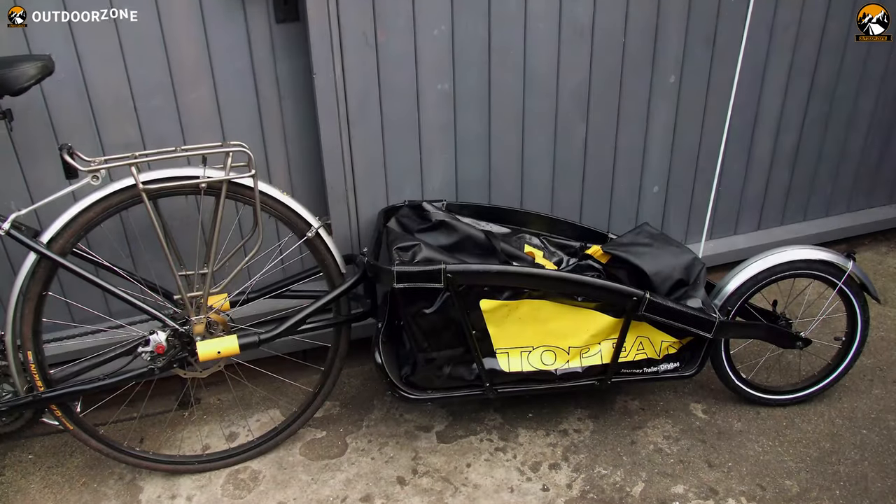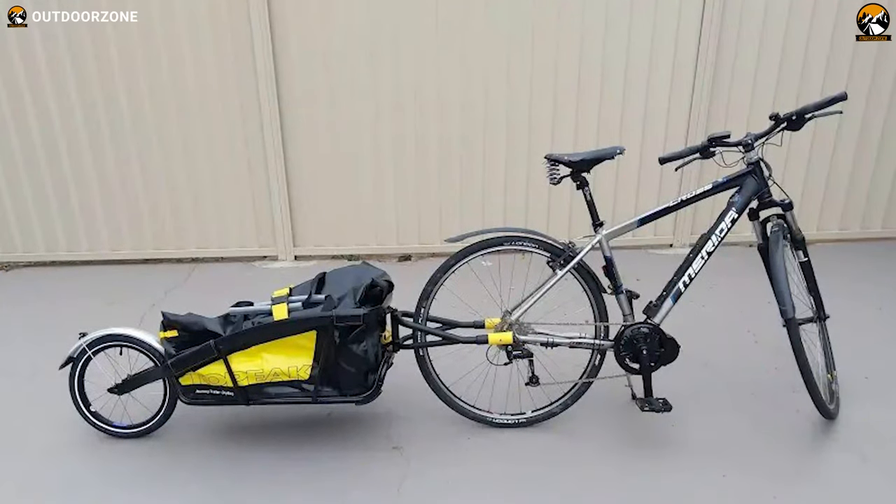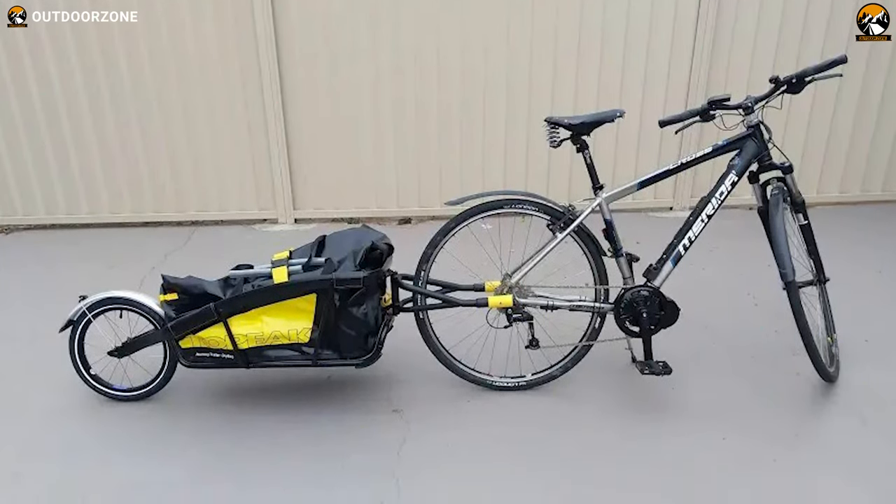The 2P Journey Trailer and drybag is a robust and well-made single wheel trailer that comes with an amazing drybag, and it's a great option to choose if you love touring with a bike.